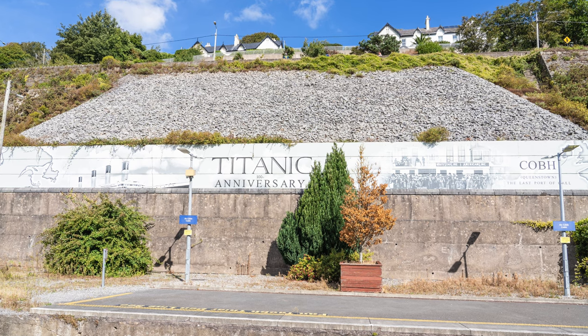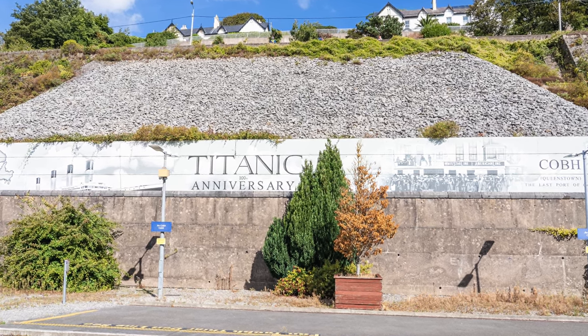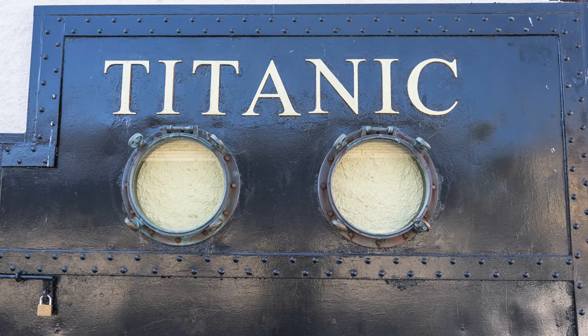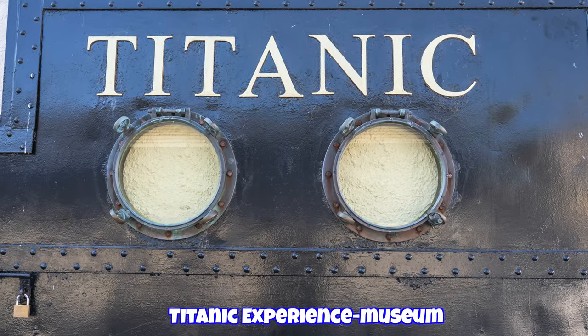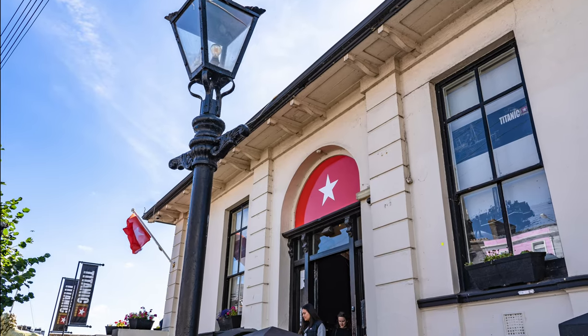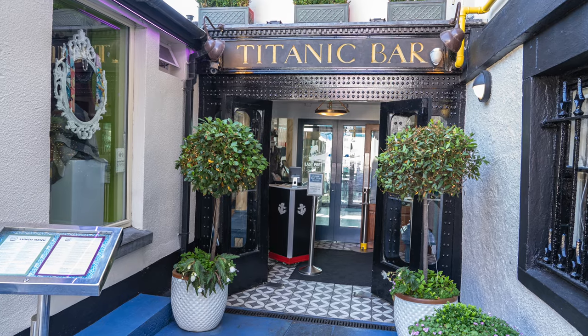Most famous for being the last port of call for the Titanic's maiden voyage, April 11, 1912. The Titanic Museum is open seven days a week. There's also a Titanic bar and grill.